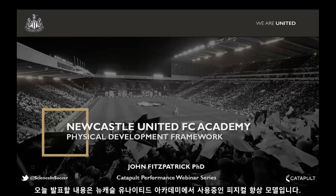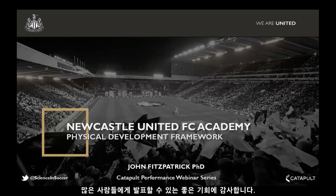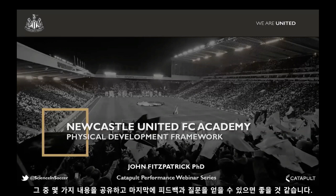I'm going to present what we've termed our physical development framework at Newcastle United Academy. It's a great opportunity to present this to quite a wide audience. It's something we've been developing over this last season, and it's still a work in progress, but it's a great chance to share certain aspects of that and hopefully get some feedback and questions at the end.